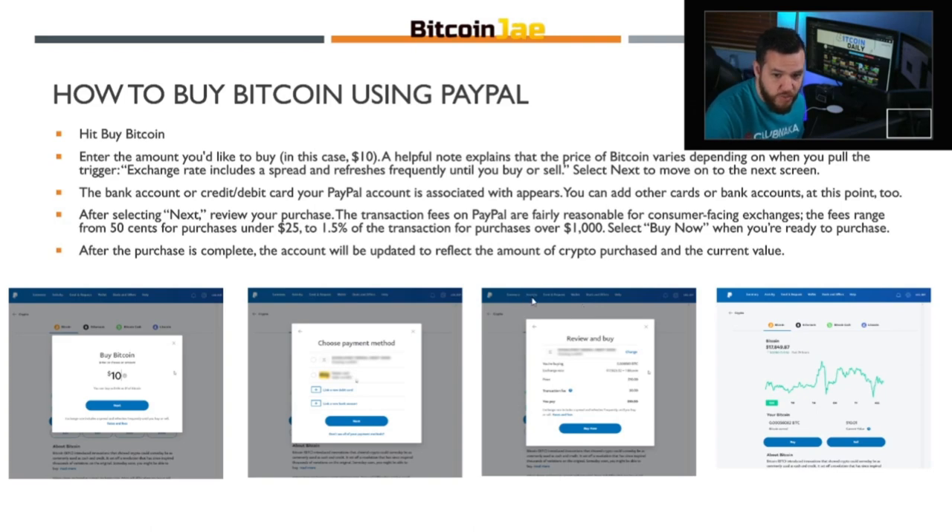The bank account or credit card your PayPal account is associated with appears, and you can add other cards or bank accounts at this point as well. After selecting Next, you review your purchase. The transaction fees on PayPal are fairly reasonable — fees range from 50 cents for purchases under $25 to 1.5% of the transaction for purchases over $1,000. You select Buy Now, you can see all your fees and the full breakdown of the transaction. There are currently no transaction fees through 2020 until 2021, so for roughly the next 30 days there are no fees when buying and selling crypto.